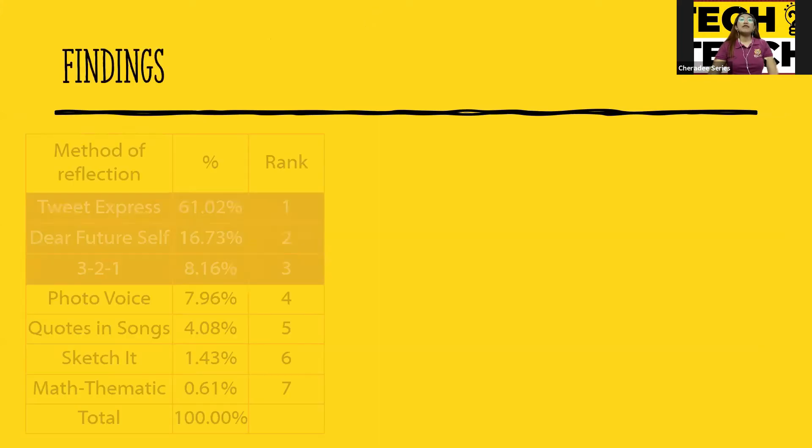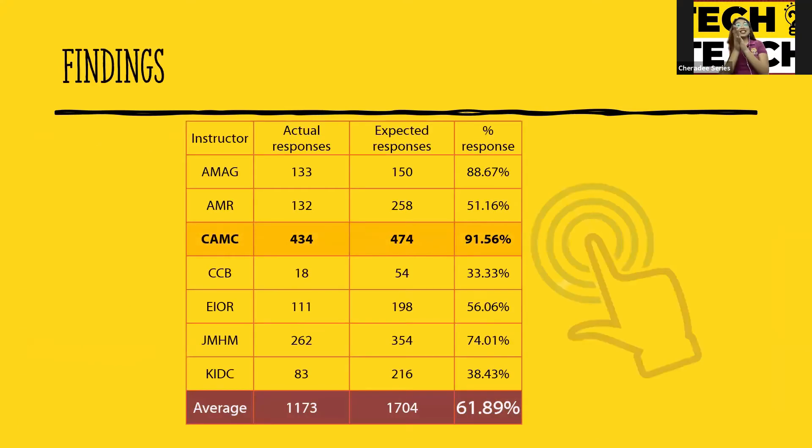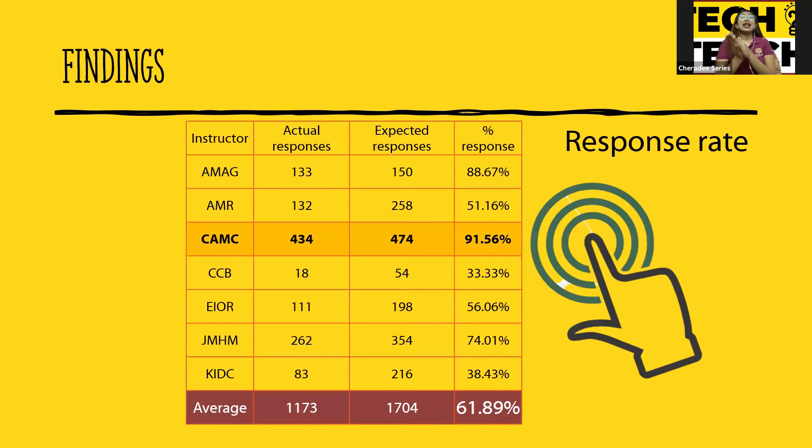In terms of the type of methods used, number one is Tweet Express, followed by Dear Future Self, and the three-to-one method, which starts with three things I learned, two questions I can share, and one question. Our response rate is 61.89% per instructor, and I have the highest response rate at 91.56%. I will share later how I did it.